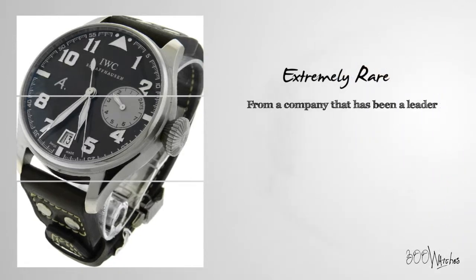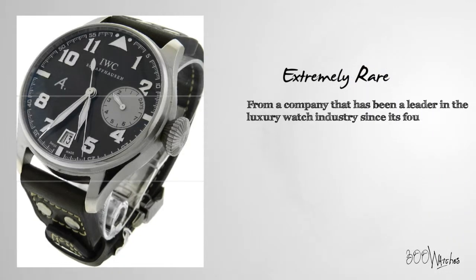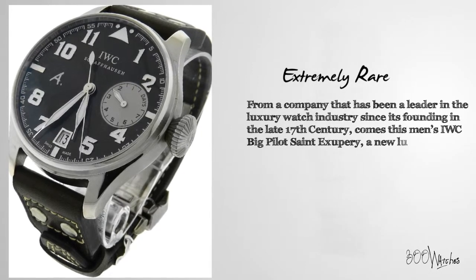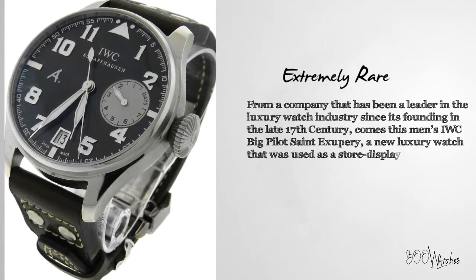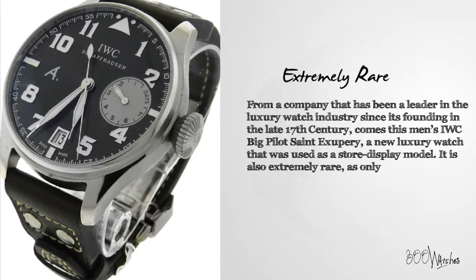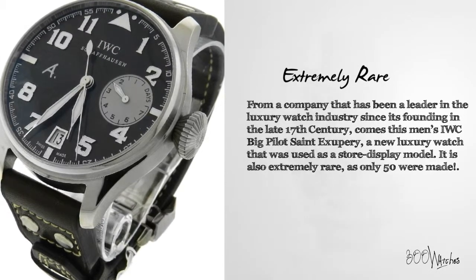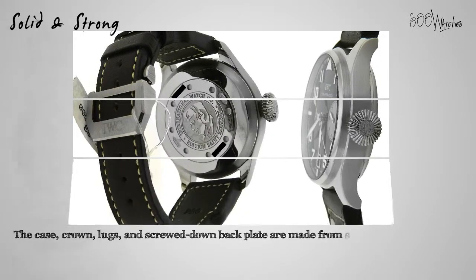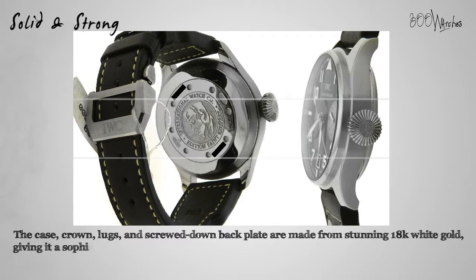From a company that has been a leader in the luxury watch industry since its founding in the late 17th century comes this men's IWC Big Pilot Saint Exupery, a new luxury watch that was used as a store display model. It's also extremely rare as only 50 were made. The case, crown, lugs, and screwed-down back plate are made from stunning 18 karat white gold, giving it a sophisticated, refined elegance.